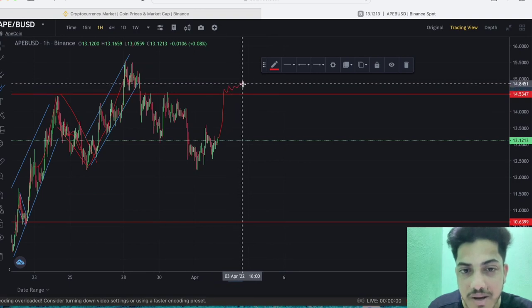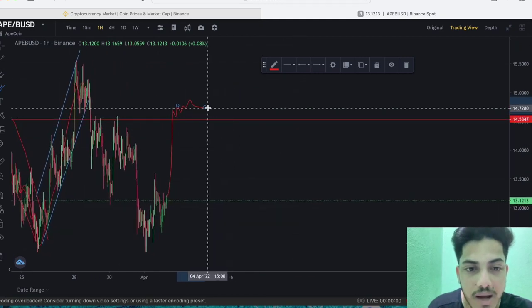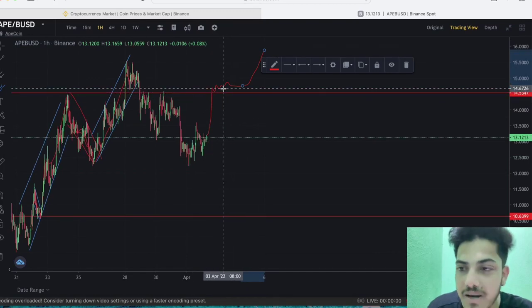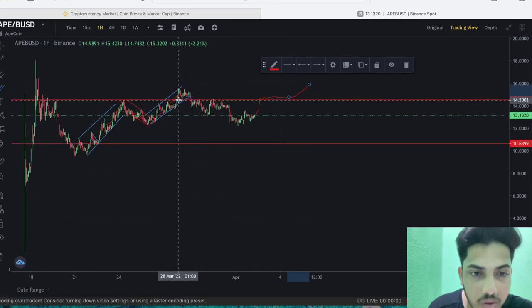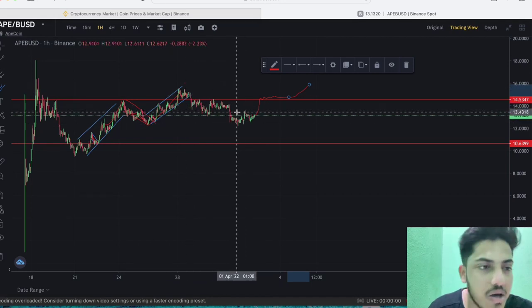Then, after a lot of volume comes into play, we will see a breakout above this zone and it will pump hard from the new alt season. But it should remain above $14.5. If it couldn't break out — see what happened last time — it broke out then couldn't hold, came back down. Now it's in a falling pattern.